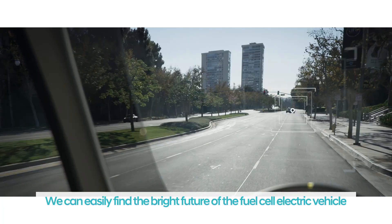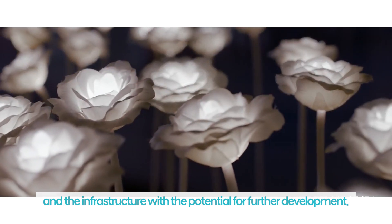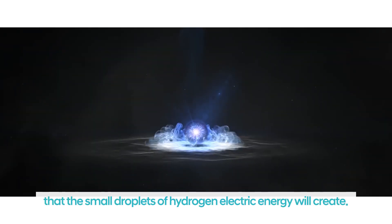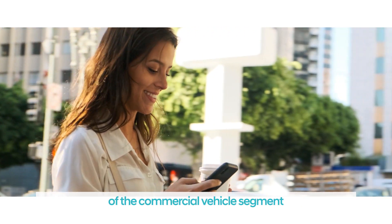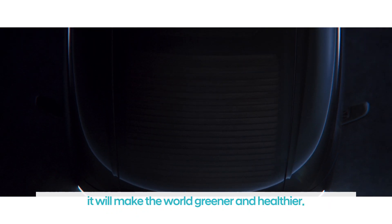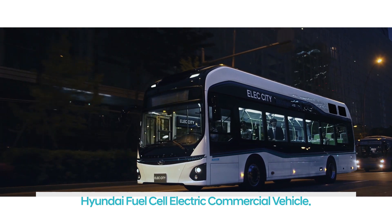We can easily find the bright future of the fuel cell electric vehicle based on its future technology-oriented and cutting-edge system, and the infrastructure with the potential for further development. A huge future wave that the small droplets of hydrogen electric energy will create. The innovative masterpiece, the Hyundai Fuel Cell Electric Commercial Vehicle, is right at the center of changing the history of the commercial vehicle segment and the future of the logistics industry. And in the end, it will make the world greener and healthier. The ultimate solution for eco-friendly and safe mobility — Hyundai Fuel Cell Electric Commercial Vehicle.